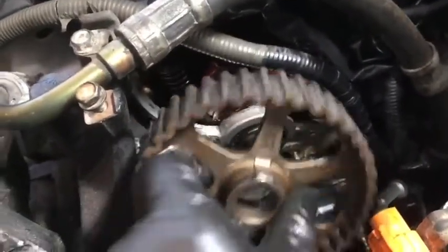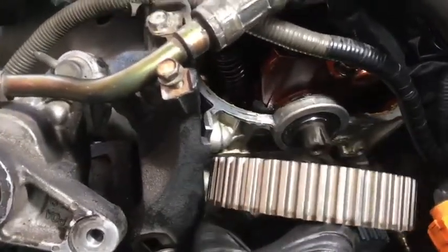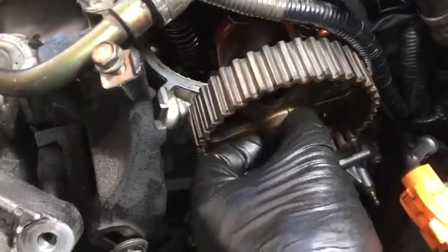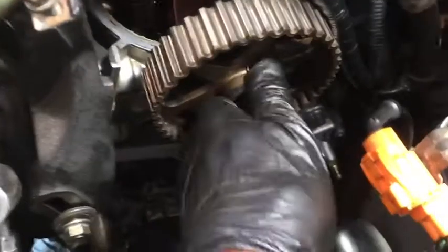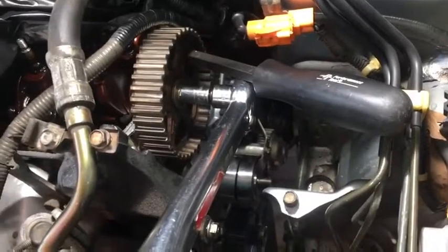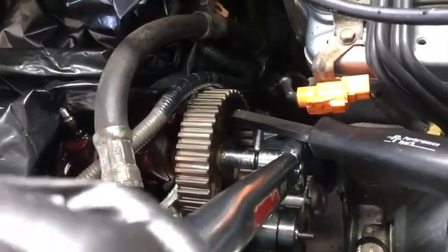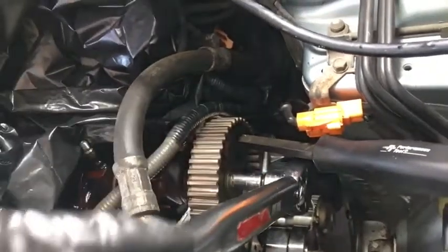Now put the camshaft sprocket back on. Make sure the key is lined up right. I can't believe I almost put the thing on backward — you really have to pay attention. The side that says 'up' goes out, and the side with the arrow goes inside. Torque the camshaft sprocket to 27 foot-pounds. Done with the camshaft sprocket.